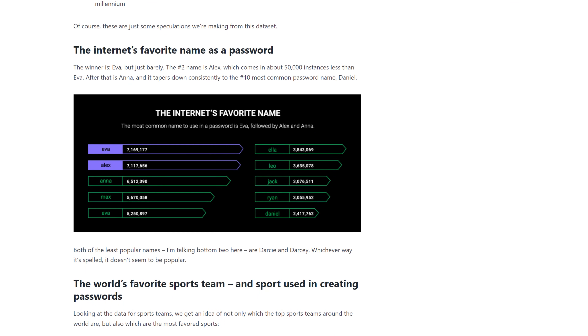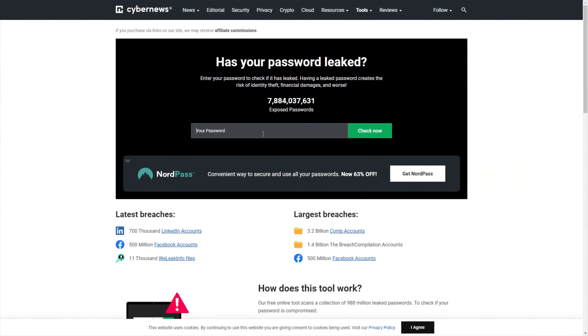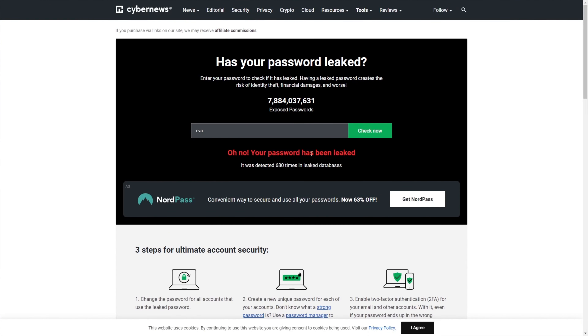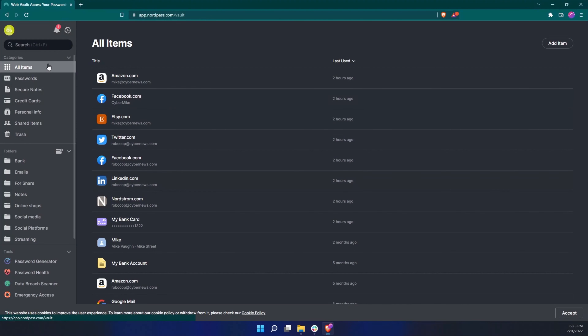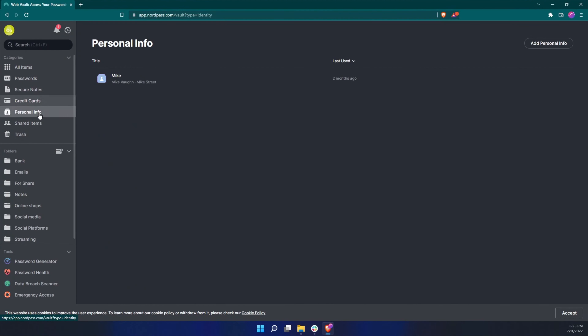Eva, for example, seems to be the internet's favorite name. I'm going to type that in — leaked in a large number of databases, and that's not even half of it. I could go all day about the most common passwords and how these are splashed all across the dark web. NordPass also has a web vault, which is super handy because I can access my vault from anywhere using their web version. This helps avoid storing passwords somewhere unsafe, even temporarily.